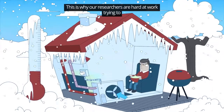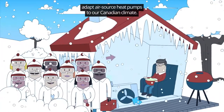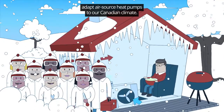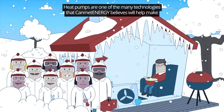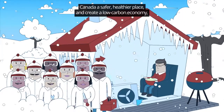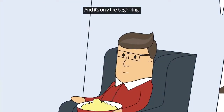This is why our researchers are hard at work trying to adapt air source heat pumps to our Canadian climate. Heat pumps are one of the many technologies that CanMet Energy believes will help make Canada a safer, healthier place and create a low-carbon economy. And it's only the beginning.